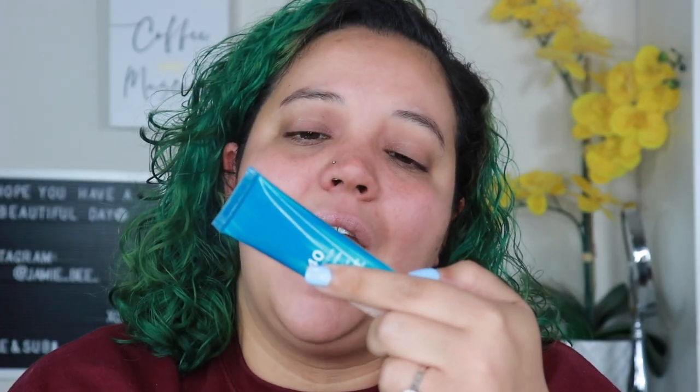Next is the Urban Decay Stay Naked Hydromaniac Tinted Glow Hydrator. I'm actually going to give this a second try — someone reached out and said applying it with your fingers like a skin tint is better. I hated it because it was very streaky, not very hydrating, and clung to all my dry spots. But since that trick works with Fenty, I'll retry it. Still, I do regret buying it because it was expensive and it's just a tiny tube.